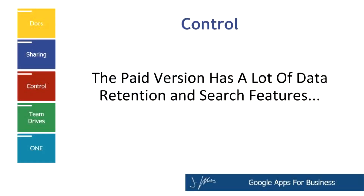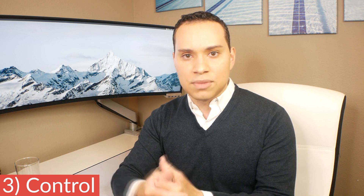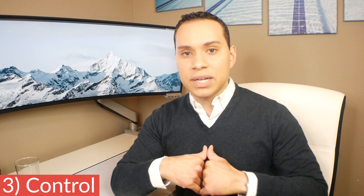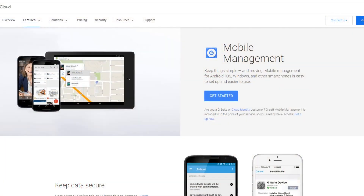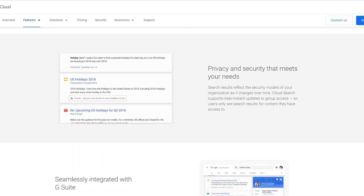Reason number three why you might stick with the free version comes down to control features. G Suite offers analytics of how people use applications across your business, plus data retention settings for how long chats or emails are available. However, after three or four years of using G Suite, I have yet to use any of those advanced controls or even care about them. If your business is heavy on compliance, or you're in healthcare or finance, that's really going to be important — but for the other eight out of ten businesses, it probably won't matter much.